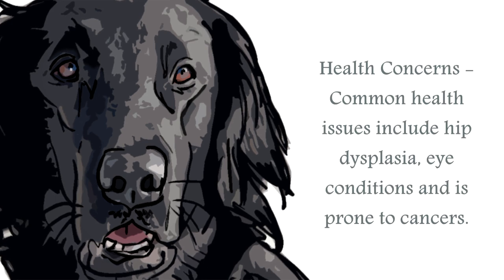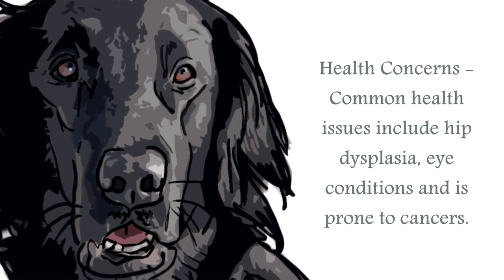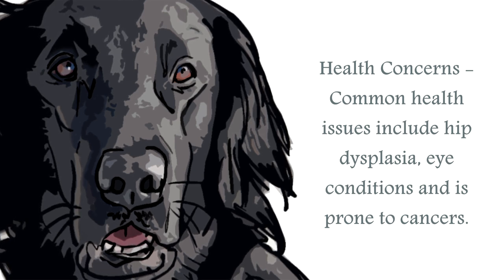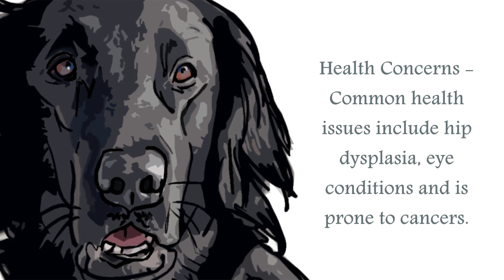The most common health issue for the Flat Coated Retriever is hip dysplasia and bloat, as with most large breed canines. Heart conditions can be a concern with this breed, together with being prone to cancers. Eye conditions such as progressive retinal atrophy and glaucoma can be a problem for this breed, so choosing a reputable breeder is recommended.